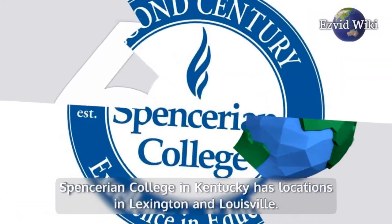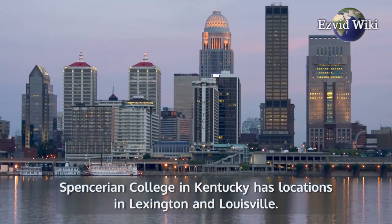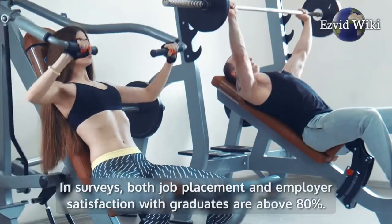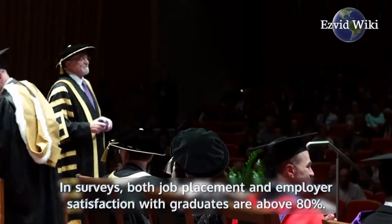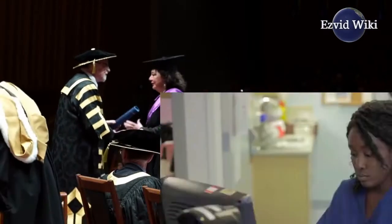Institution number 6: Spencerian College in Kentucky has locations in Lexington and Louisville. Its medical assisting program boasts strong metrics. In surveys, both job placement and employer satisfaction with graduates are above 80%. Students are trained for both clinical and administrative roles.